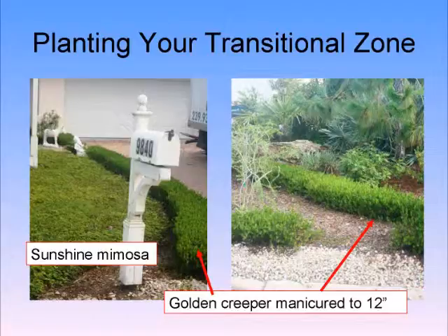Here's a combination: sunshine mimosa instead of turf grass, golden creeper for a mini hedge — everything looks very manicured. That does not look weedy or unkempt. It looks like somebody cares.